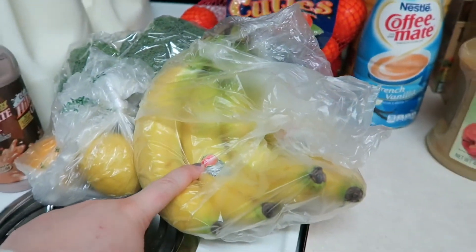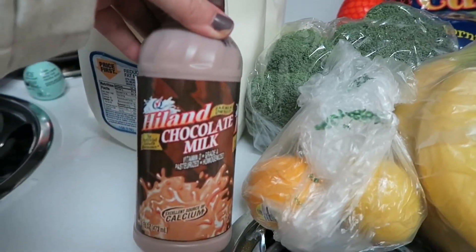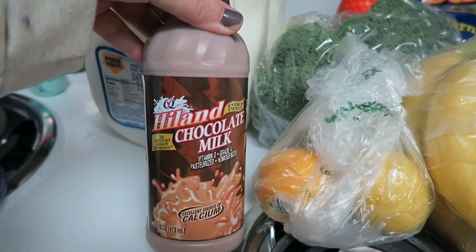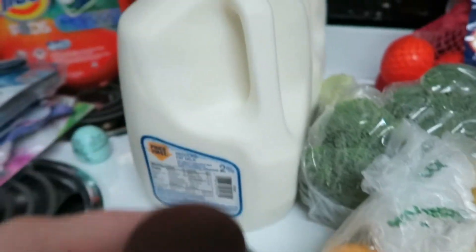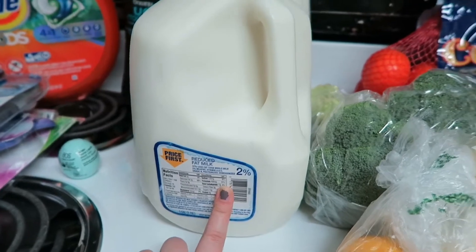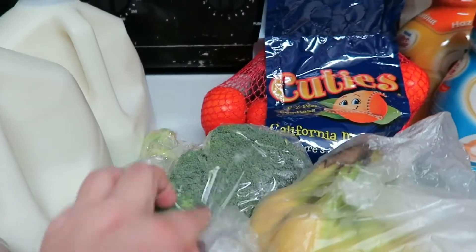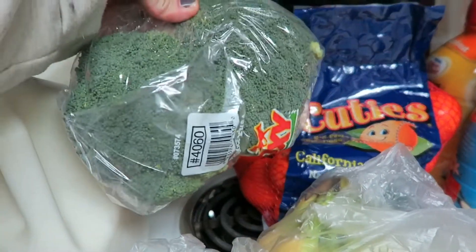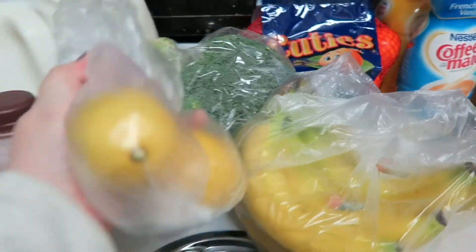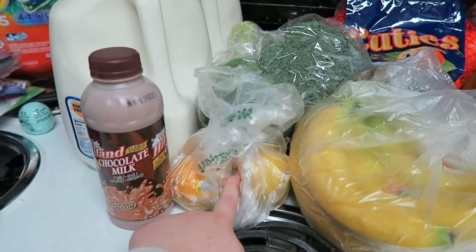Bananas for Rowan's breakfast. Got a Highlands chocolate milk because that is the best chocolate milk ever, in my opinion. And then we got two gallons of 2% milk. We also got a big thing of broccoli and two lemons for our pitcher of water in the fridge.